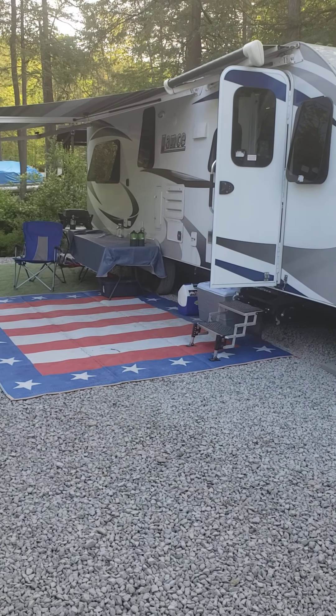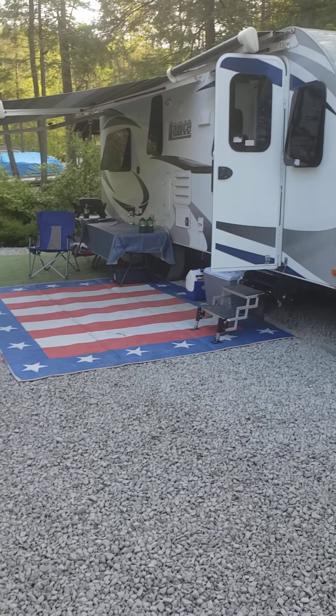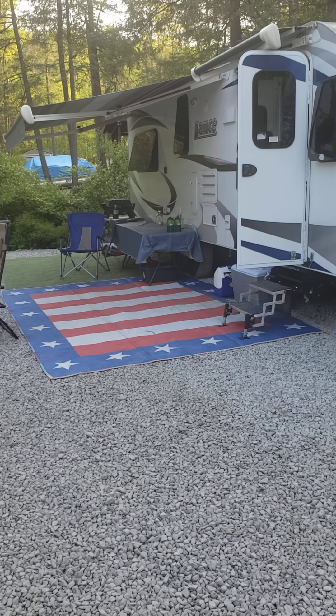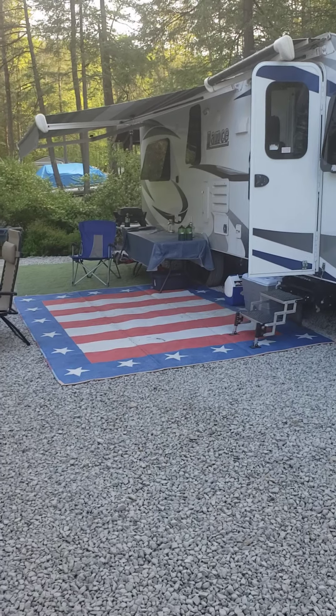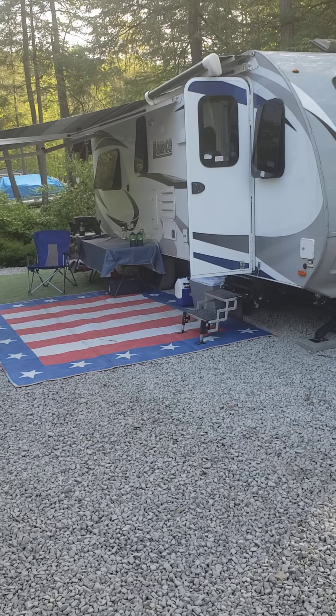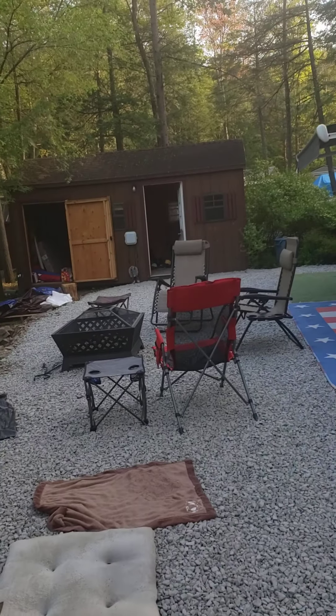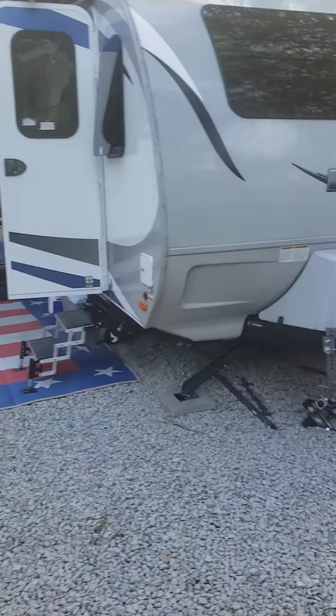The camper we have is a 2020 Lance 2465 model. It's very comfortable — we've been able to work through this pandemic in that camper, probably a total of seven weeks over the last year combined, of course not all at once. We're working this week too.